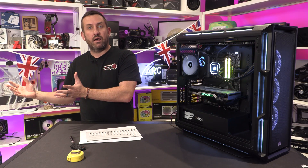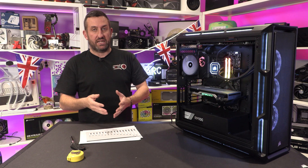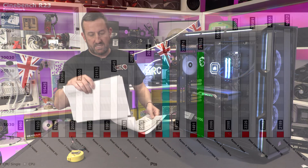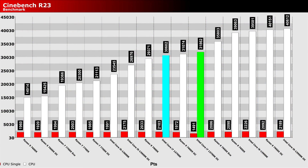In Cinebench, as you can see, they sit pretty much in and around each other. The three main scores in the middle of the graph look close, but if you look at the actual numbers, a 100-point difference in Cinebench is a fair bit. So the overclocked results are fairly close, but stock in reality isn't.